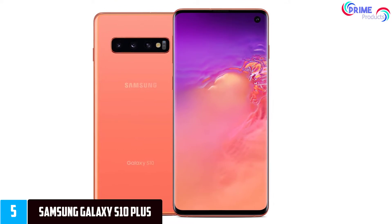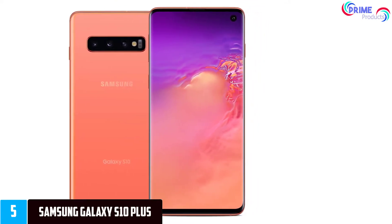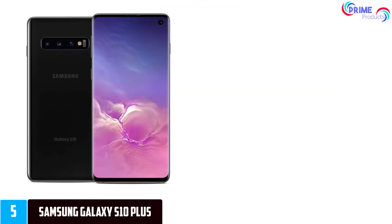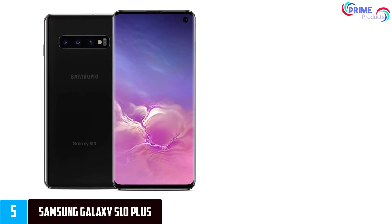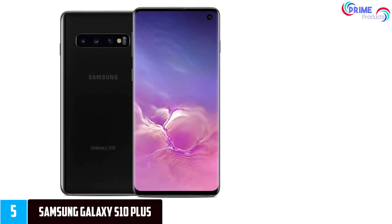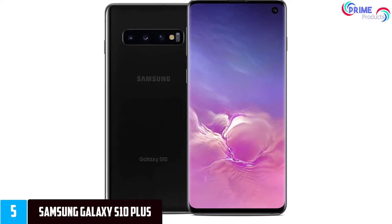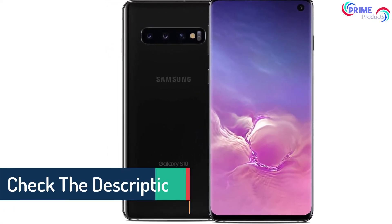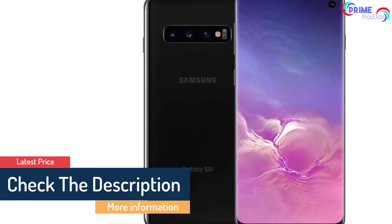You not only get wireless charging but Samsung's new PowerShare feature as well, delivering wireless power to other Qi-compatible devices. The gorgeous 6.4-inch AMOLED screen boasts a QHD Plus resolution of 3040x1440, with a pixel density of 526 pixels per inch and a new hole-punched design for the front camera that allows for an edge-to-edge display.